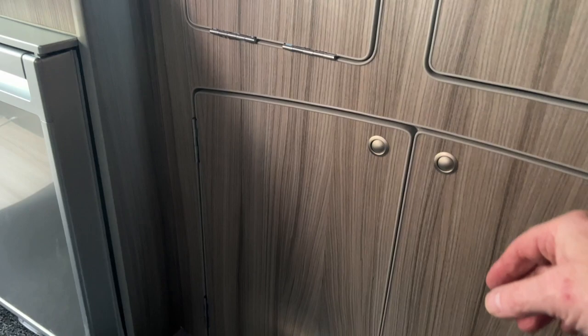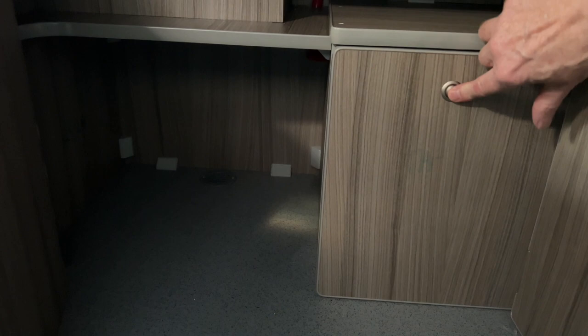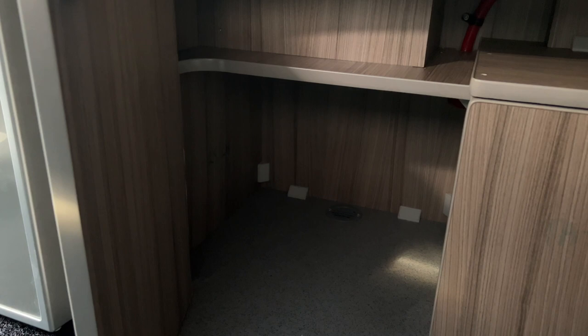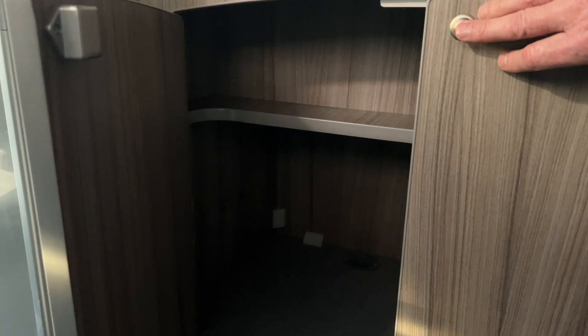Down here we have a cupboard with two doors. This one on the side is a gas locker — I've bought a gas bottle which I haven't put in yet. There's a decent space under there, and they say there's room for a porta-potty. I'm not sure I'd manage to sit on the toilet in that space — I think what they mean is the porta-potty lives in there but you take it out when you use it.